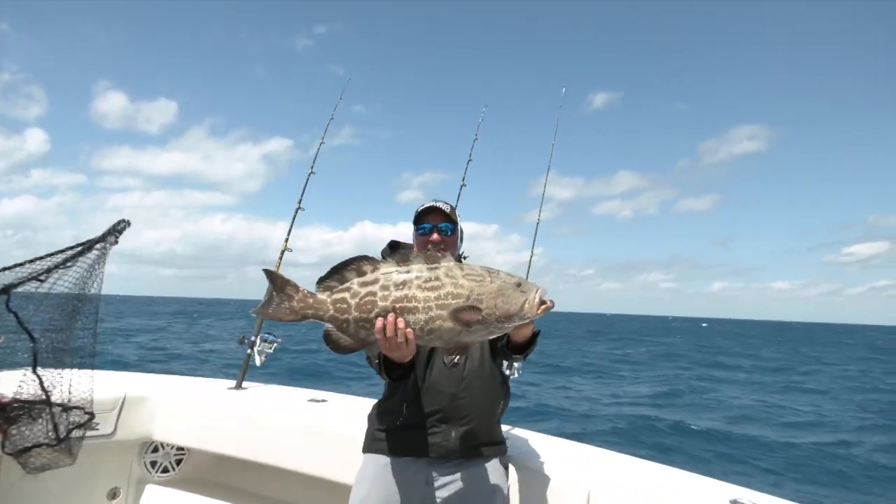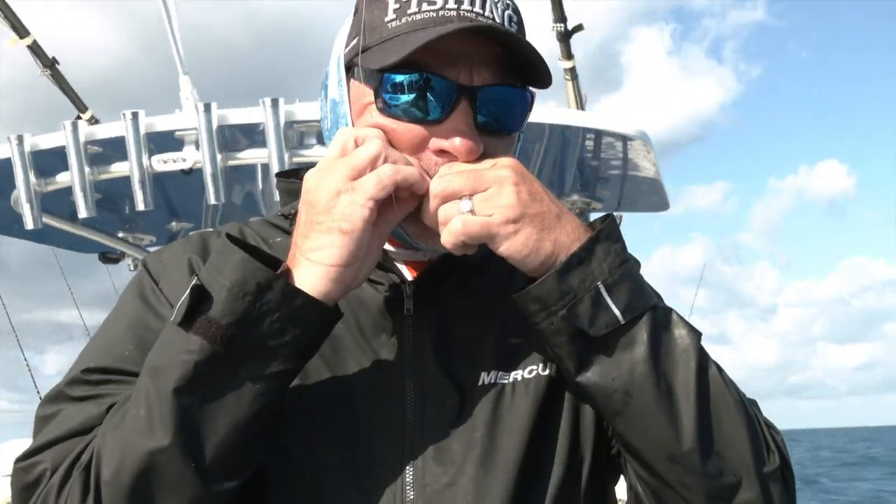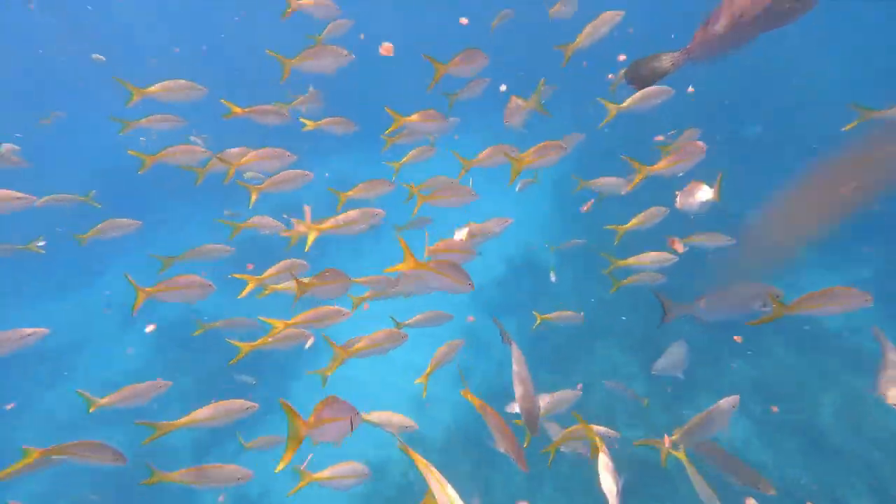When it comes to successful offshore fishing, proper preparation is absolutely vital to success, regardless if you're targeting sailfish or snapper.